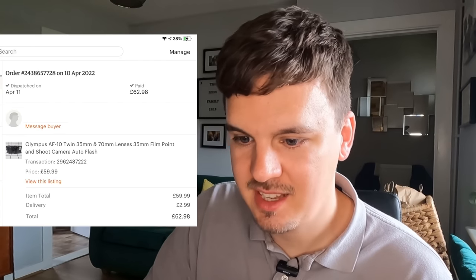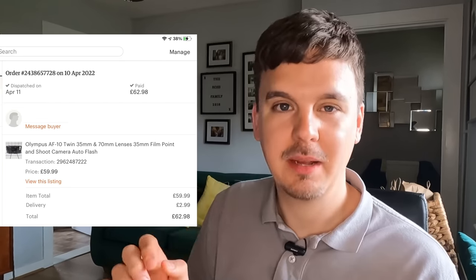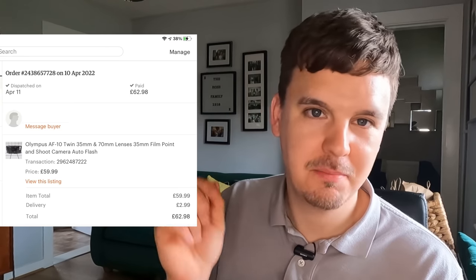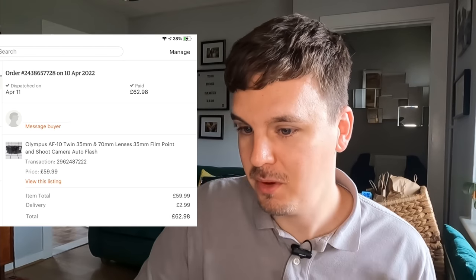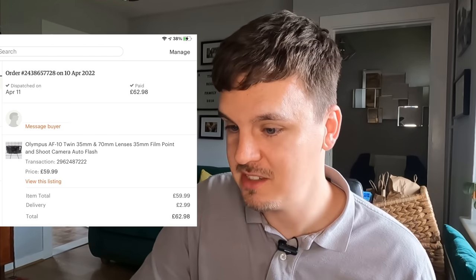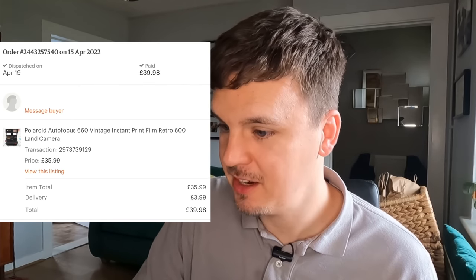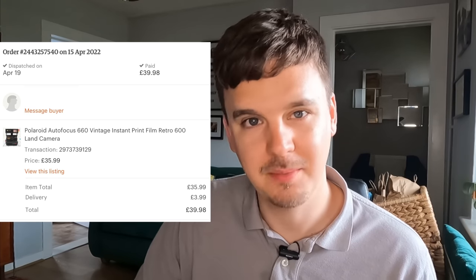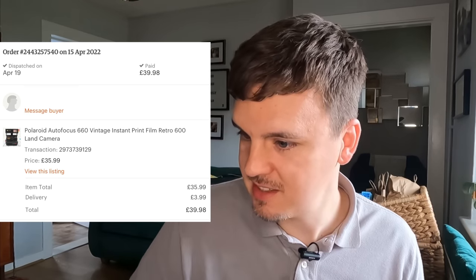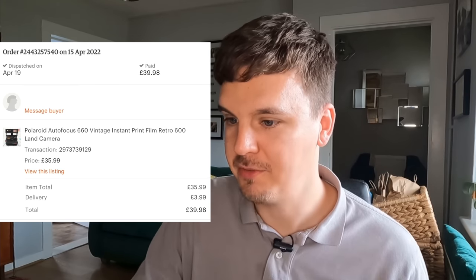I also picked up an Olympus AF10 Twin — just a 35mm camera. When it comes to testing, I simply battery test it: put the battery in, make sure the flash works, turns on and off. This one went on Etsy for £59.99 plus postage. Not just that camera — I was also selling Polaroids there. That same bundle Polaroid Autofocus 660, nice and clean, went for £35.99 on Etsy.